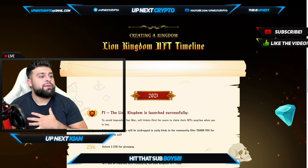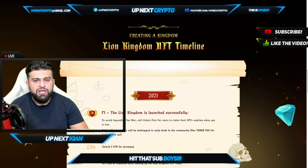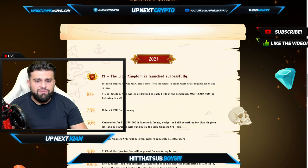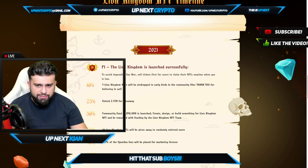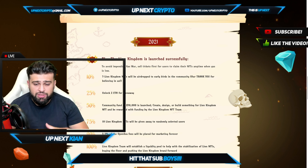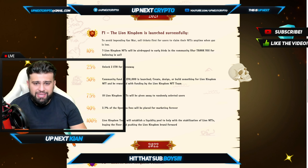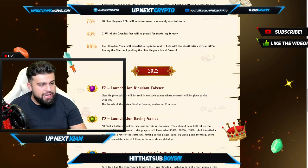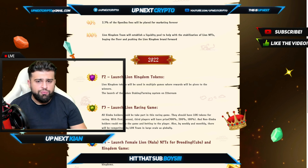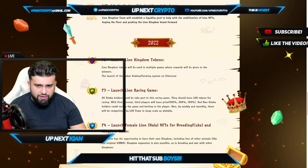If you're wondering what they have planned and what's going to make them the next big NFT, you can see their timeline right here. Phase 1: the Lion Kingdom is launched successfully, with sell tickets for users to claim their NFTs when gas is low. At 10%, five Lion Kingdom NFTs are airdropped to early birds. At 25%, two ETH is unlocked for a giveaway. At 50%, a community fund of $50,000 is launched — wrapping up 2021. They also have things planned for 2022, including launching the Lion Kingdom tokens and the token staking and farming system on Ethereum.